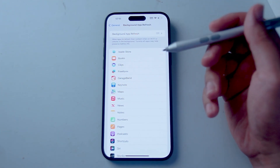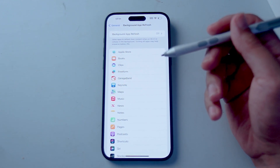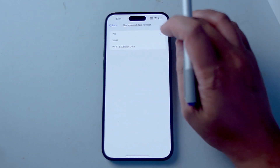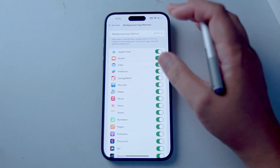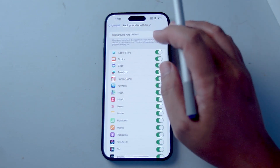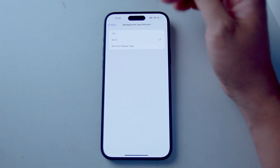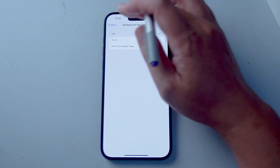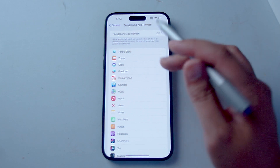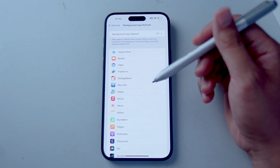So if your screen isn't showing Instagram, for example, Instagram will still update with the latest information. This can lead to a notable drain on resources, particularly if you have a lot of apps running at a given time. In this list you can selectively choose which apps have background app refresh turned on or off. If you know an app is refreshing a lot in the background, you can turn this off to save battery life and cellular data. You can also turn it off as a whole, with options for Wi-Fi and cellular, Wi-Fi only, or off entirely.